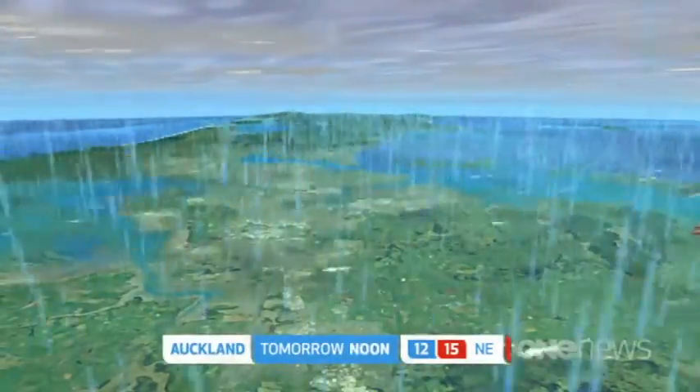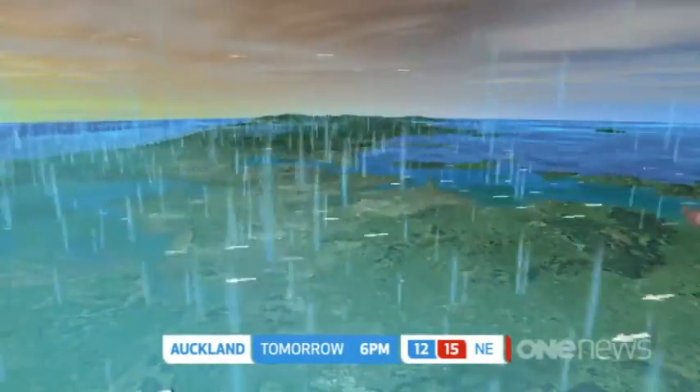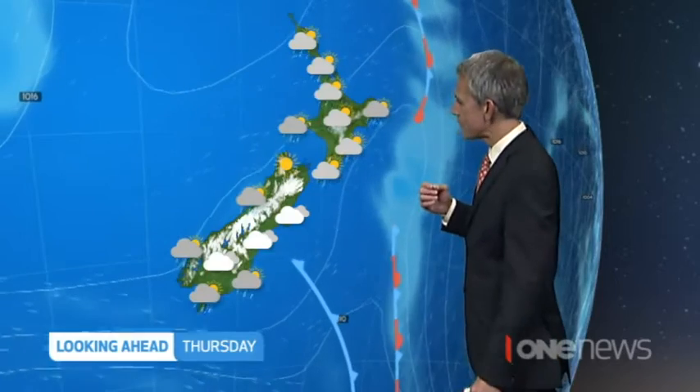15 degrees for Auckland too. Spells of rain for the first part of the day, that turns heavy for the afternoon. The evening commute home is a bit of a wet one. 15 degrees. And as far as the next few days — look at this — the front clears its way away through the course of the day on Thursday.